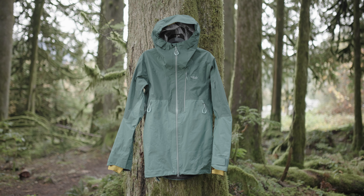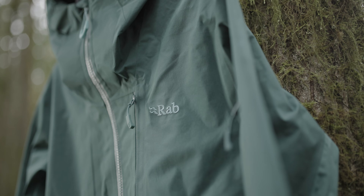This shell-based jacket is built for big mountain skiing and technical ascents, so you can claim the steepest and deepest lines in the backcountry.